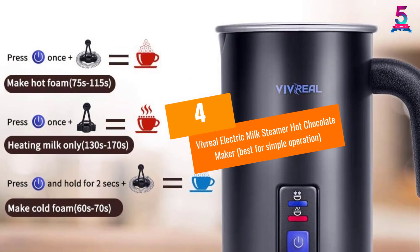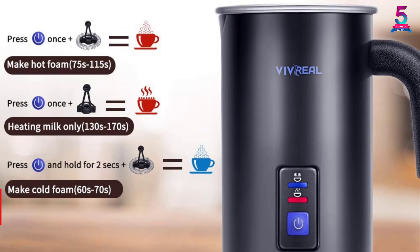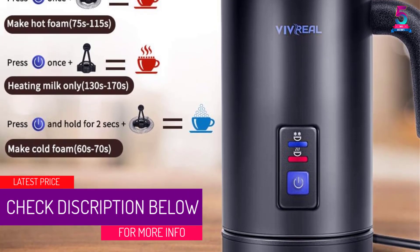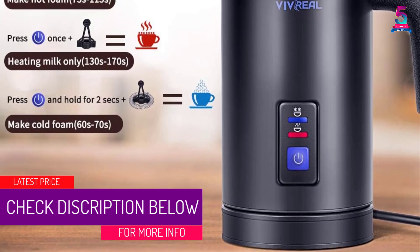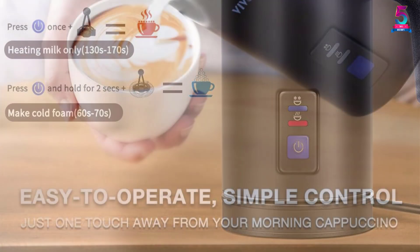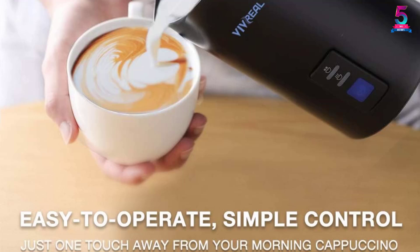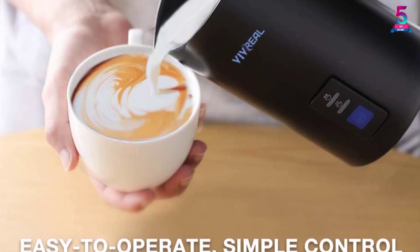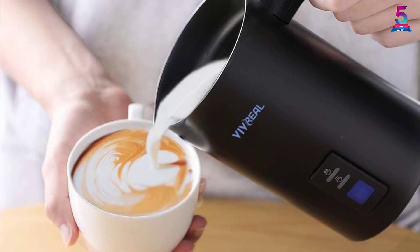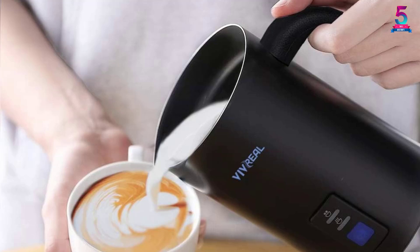At number 4, the Vivreal Electric Milk Steamer Hot Chocolate Maker — Best for Simple Operation. If you prefer things with a simplified process, then invest money in this product from the Vivreal brand. There is a simple button on the unit that needs to be pressed for heating and making hot chocolate in less than a minute. The completely automatic operation makes it convenient and easier for buyers, and the operation doesn't create any noise so no one gets disturbed.